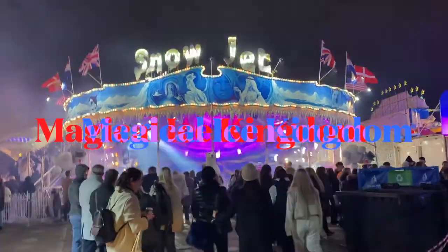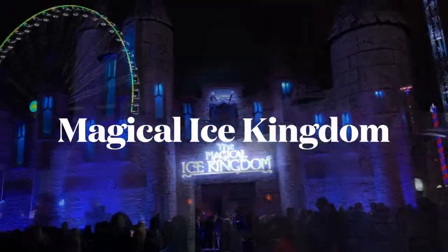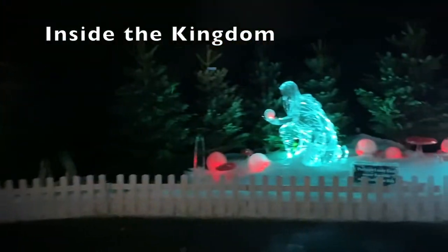Right now we're walking towards the Magical Ice Kingdom, and apparently there is an ice sculpting workshop. This is the Magical Ice Kingdom, guys — it is freaking magical! There's a house completely made out of ice, oh my god. Let's look behind it — oh my god!